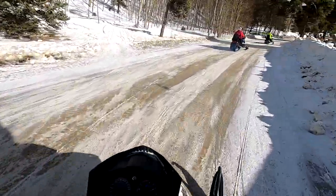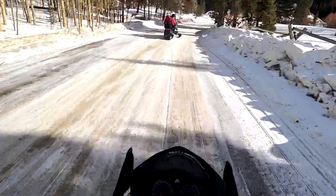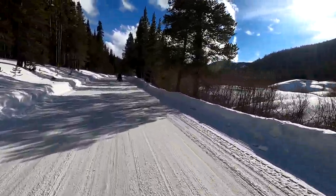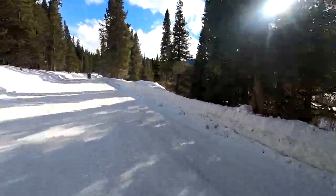After unloading, we drove the snowmobiles on the public road for about 10 minutes until we reached the base of the trailhead. This road was definitely not ideal for snowmobiles, but we were able to drive it with little difficulty.